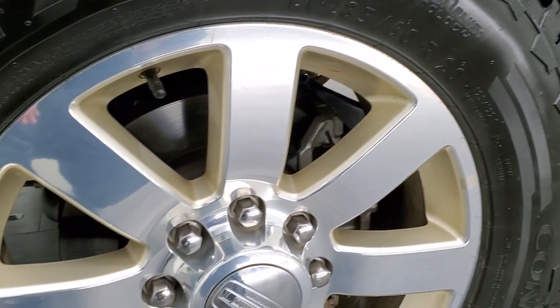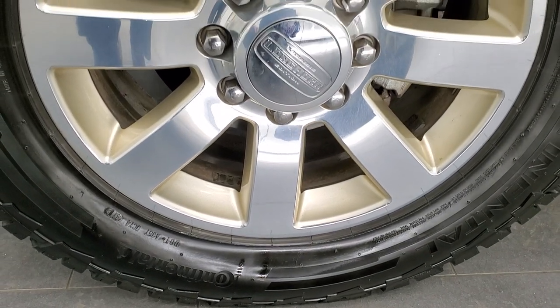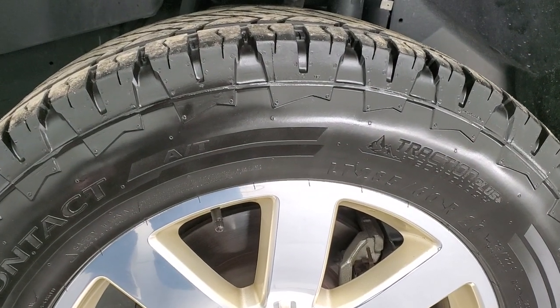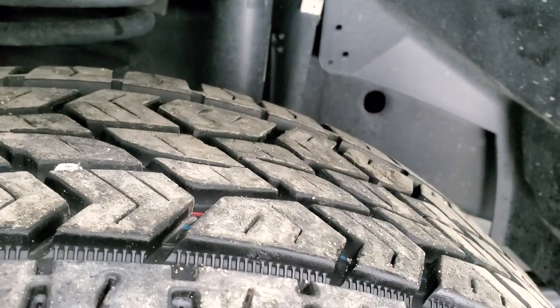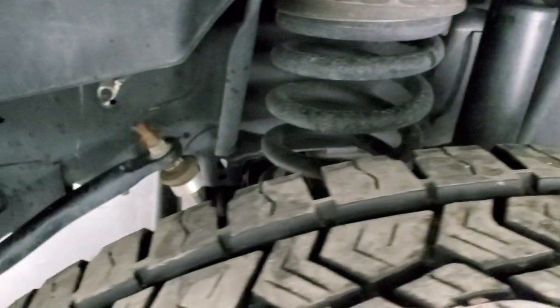This one has the 20 inch polished aluminum and painted alloy rims in really nice condition. It has Continental Terrain Contact tires — these are LT 285/60R20s — and they have about 60 to 70% of the tread left on them. Very good tread on those tires.